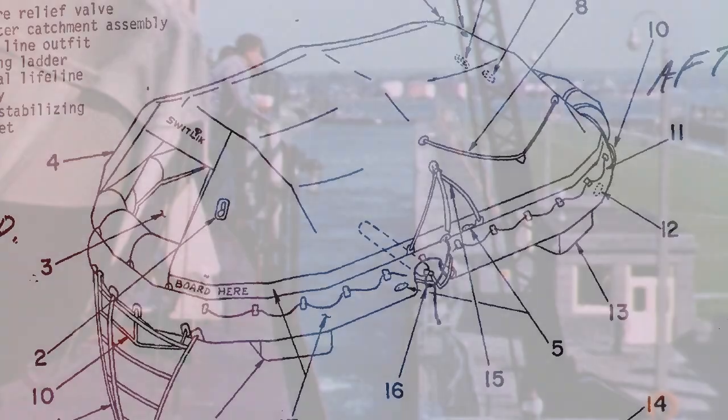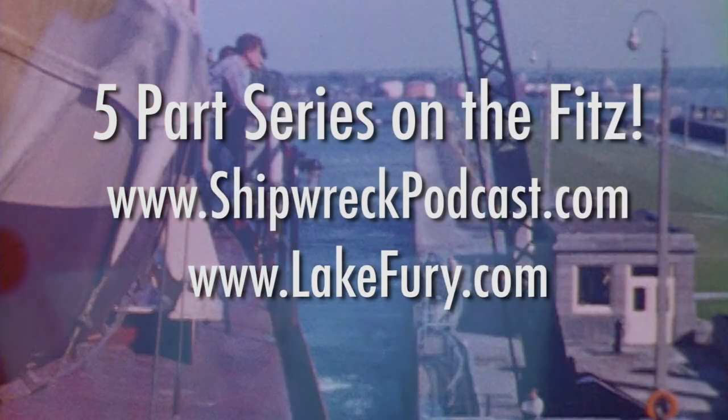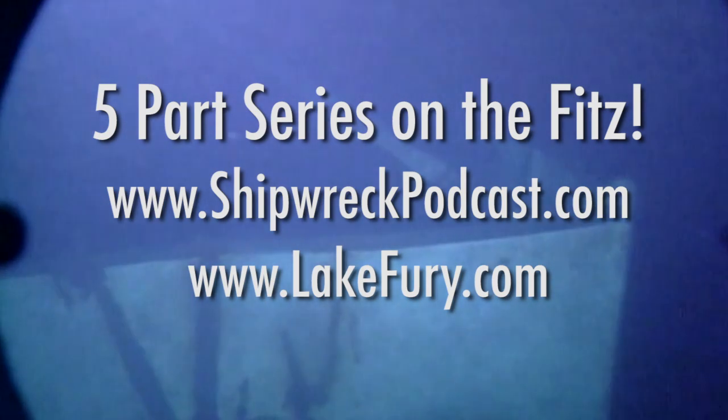For more on the lifeboats, life rafts, and the history of the Edmund Fitzgerald, see my story on shipwreckpodcast.com. For Wrecknology, I'm Rick Mixter.